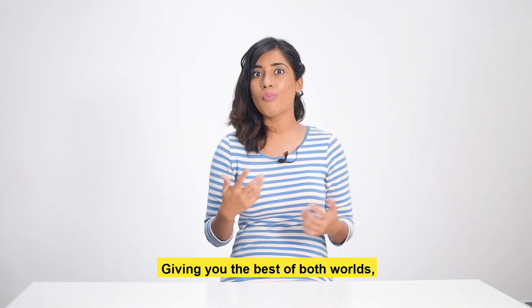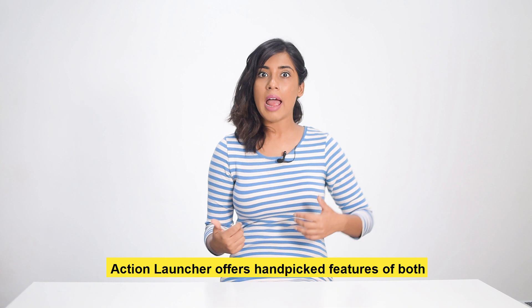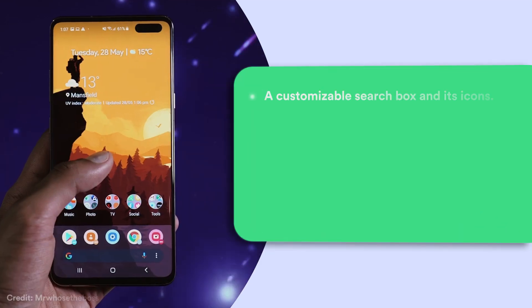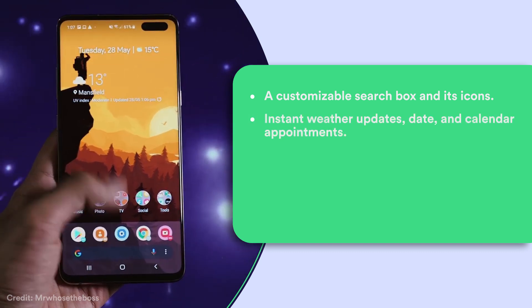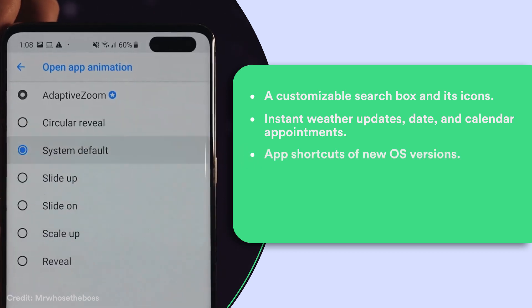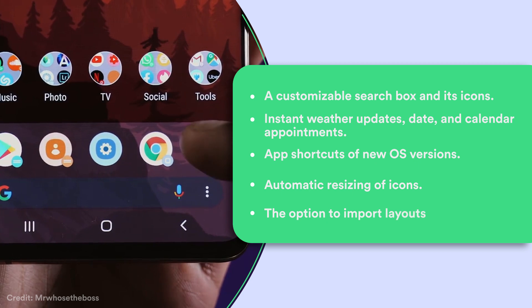Giving you the best of both worlds, Action Launcher offers a handful of features from both Android Pie and Pixel Launcher. To name a few: a customizable search box and icons, instant weather updates, date and calendar appointments, app shortcuts from new OS versions, automatic resizing of icons, and the option to import layouts.